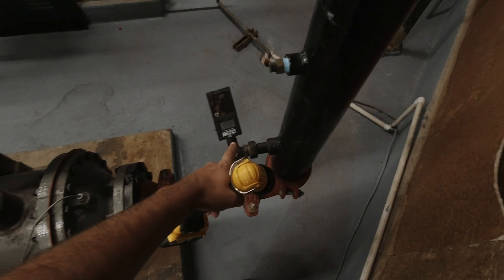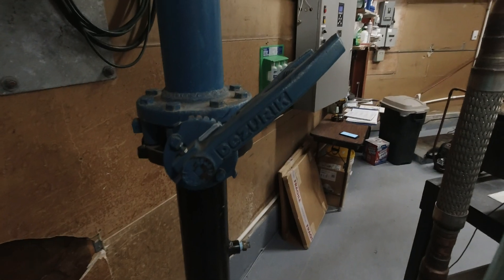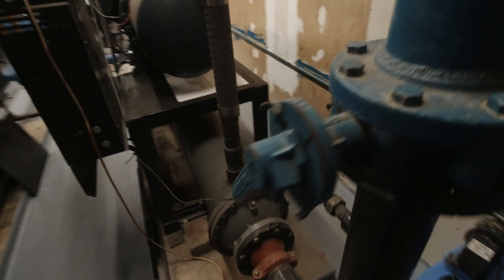Oil level looks good. Running a little bit higher condenser temps than I'd rather run. Somebody has balanced it at some point. Compressor 2 was also tripping on high head pressure. Nothing obvious is really standing out to me yet.